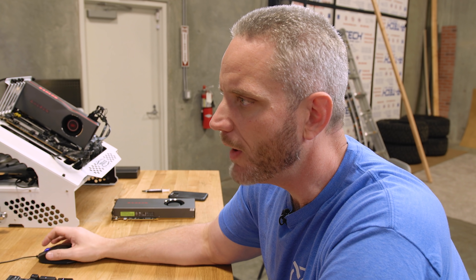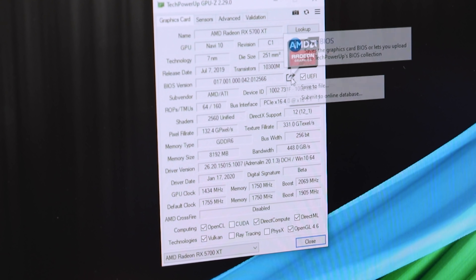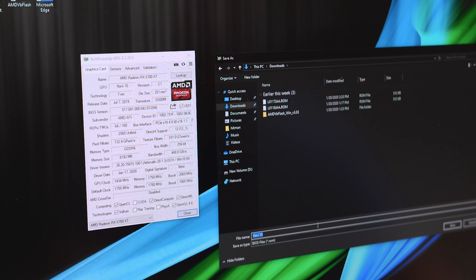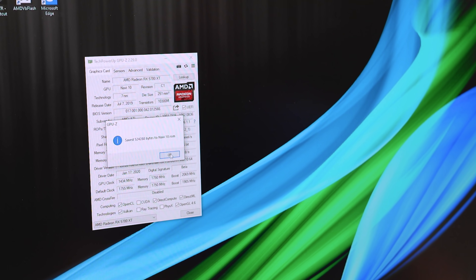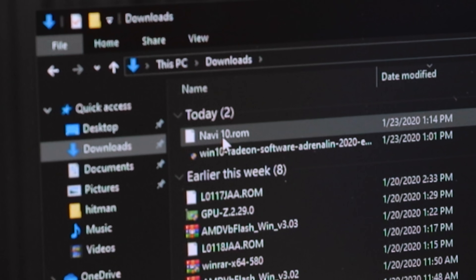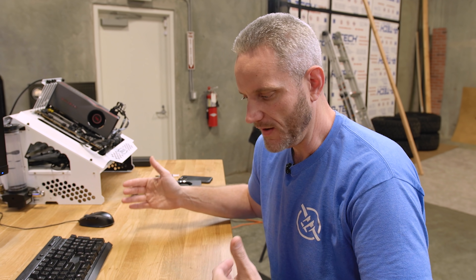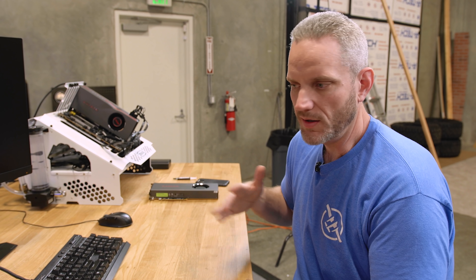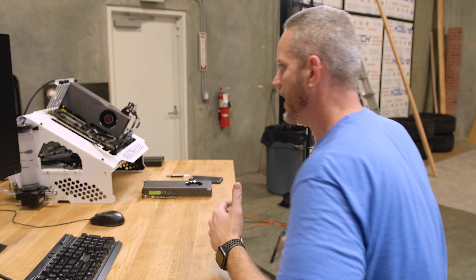I'm using GPU-Z from TechPowerUp to save the BIOS. Let's see if it'll pull it — downloading as 'Navi 10.' Did it actually save the ROM? Sometimes it won't. There it is — sweet, we have the ROM. If it hadn't saved, you can go to TechPowerUp where they have a full library of graphics card ROMs that people submit. You'd find the one matching your card — in this case the vanilla one from MSI or Radeon directly.